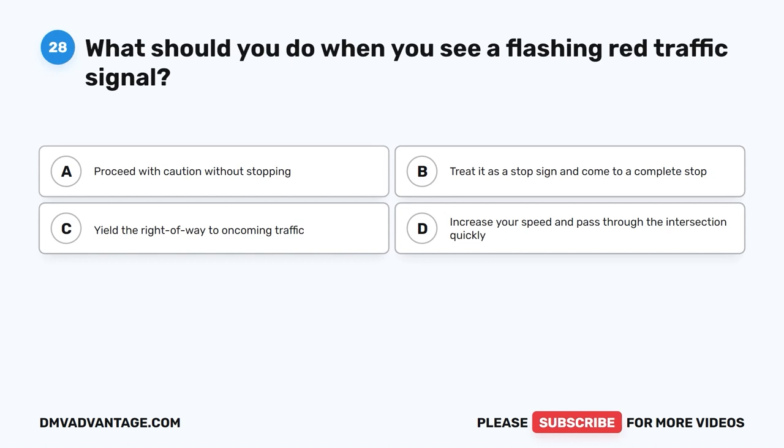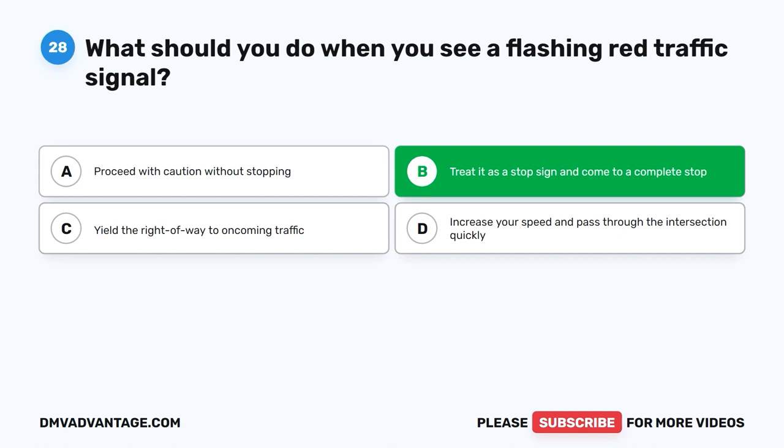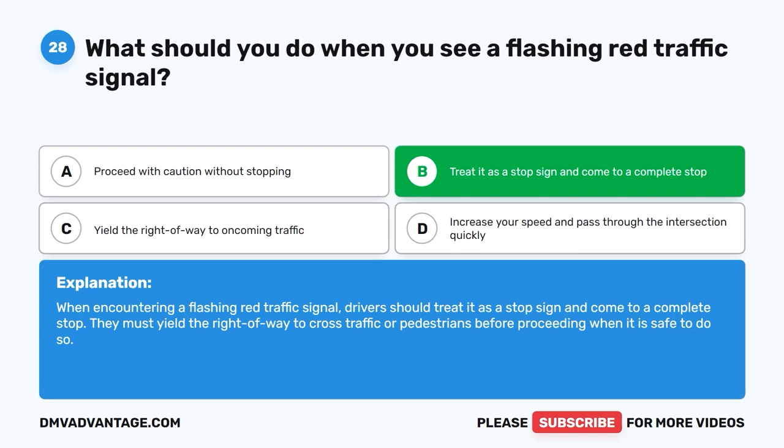Question 28: What should you do when you see a flashing red traffic signal? A. Proceed with caution without stopping. B. Treat it as a stop sign and come to a complete stop. C. Yield the right of way to oncoming traffic. D. Increase your speed and pass through the intersection quickly. The correct answer is B. When encountering a flashing red traffic signal, treat it as a stop sign and come to a complete stop. Yield the right of way to cross traffic or pedestrians before proceeding when it is safe to do so.